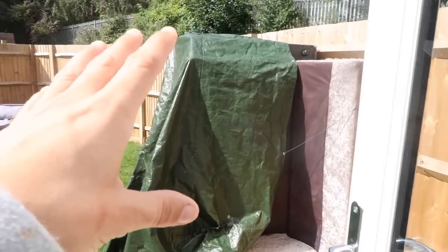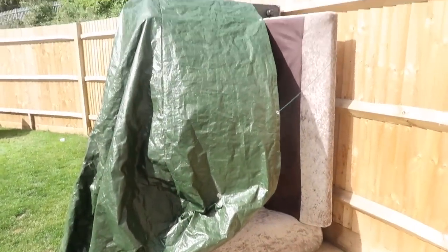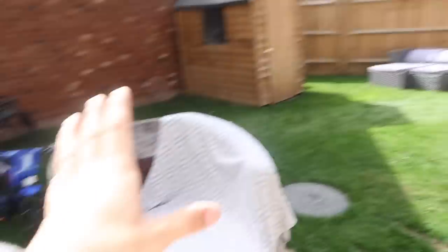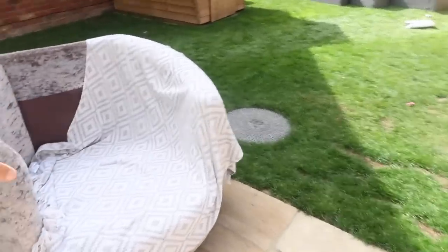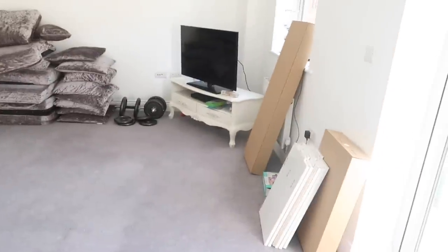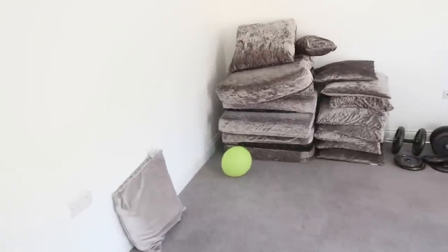We had to bring the sofas out because Jonathan's at work this morning and I couldn't pick them up on my own, in case Sofology came at quarter past seven. They're waiting to go, and I'm really looking forward to seeing what it's going to look like in here.